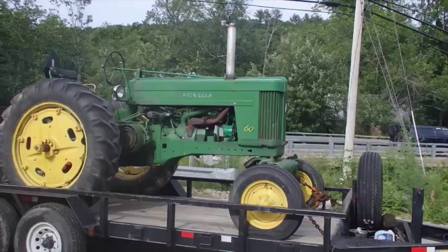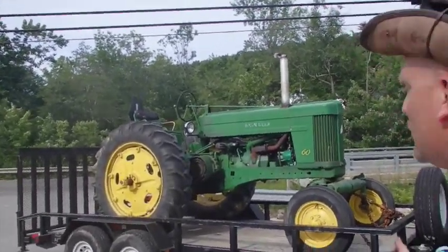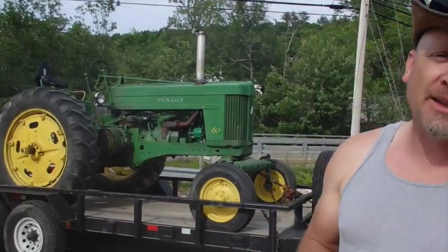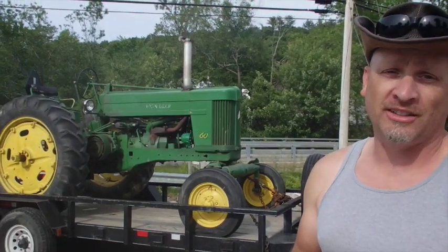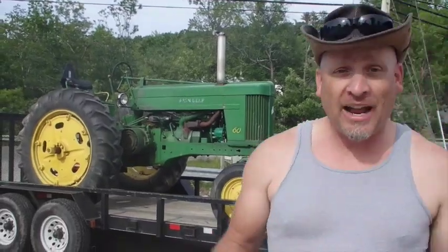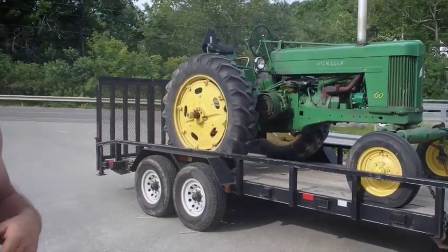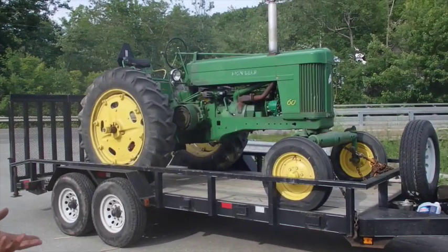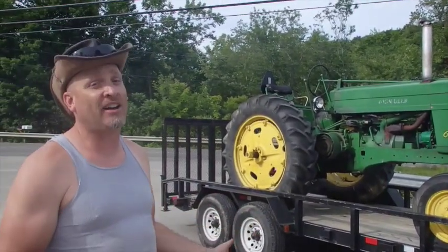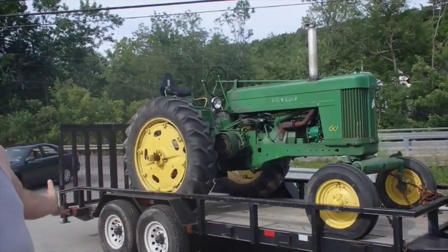This tractor is actually a little bit rarer than most John Deere 60s because it has the factory wide front, and they didn't make that many with the factory wide front. When he told me the price, I figured the factory wide front alone is worth well more than half of what I paid for the whole tractor, and the rest of the value is in the tires.